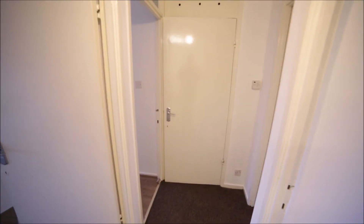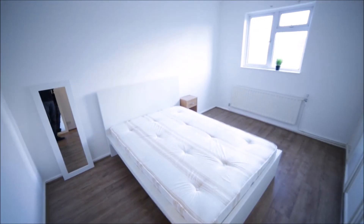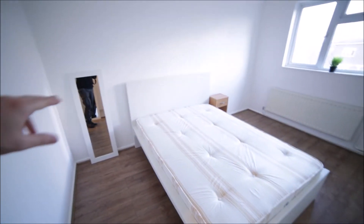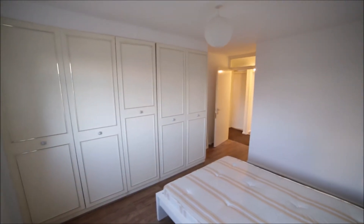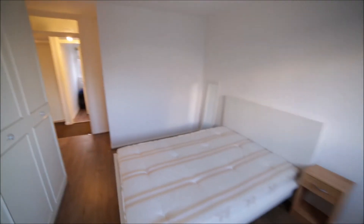So we're going up, and upstairs we have three rooms and the bathroom — bedroom number two, three, a closet for bedroom four, the bathroom, and bedroom four. Bedroom number two is a large room as well with the same nice wooden floor. Here's a mirror, double bed, bedside table, radiator, window with a nice view, and a built-in wardrobe so you can store all your stuff.